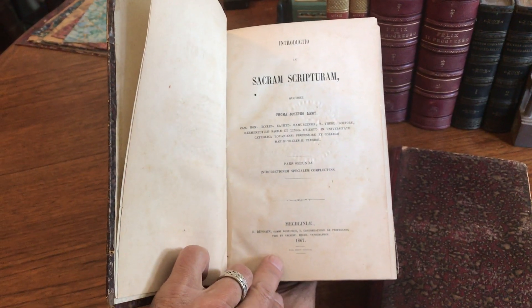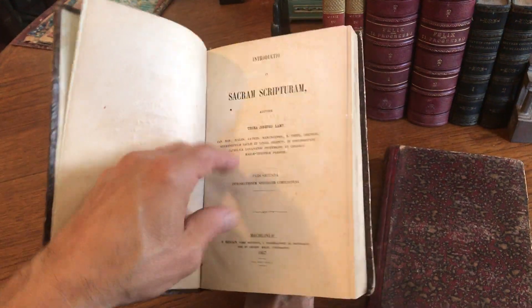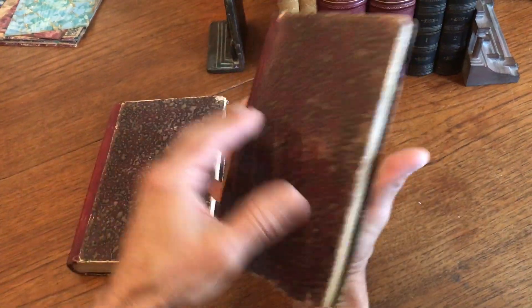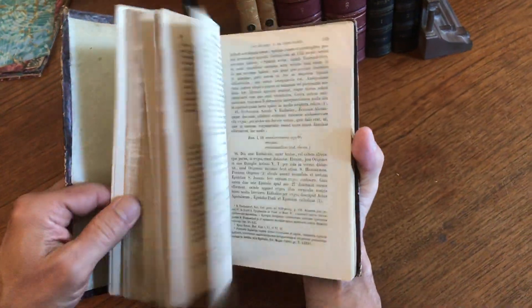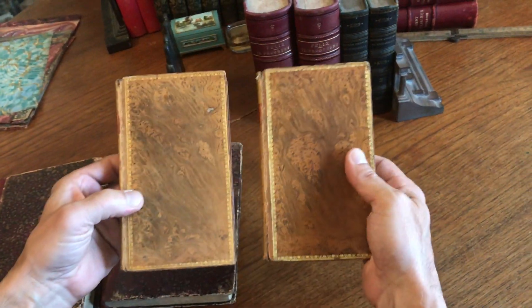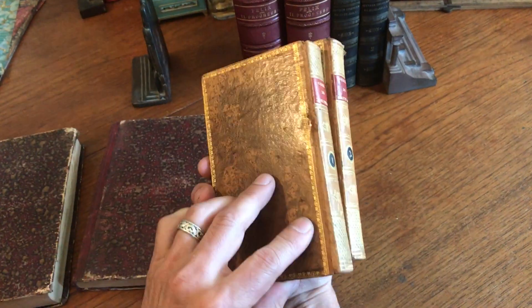This is a Latin set from 1867, printed in Germany — clean, tight, and sound with nice spines. The next set is in full, beautiful tree calf leather.